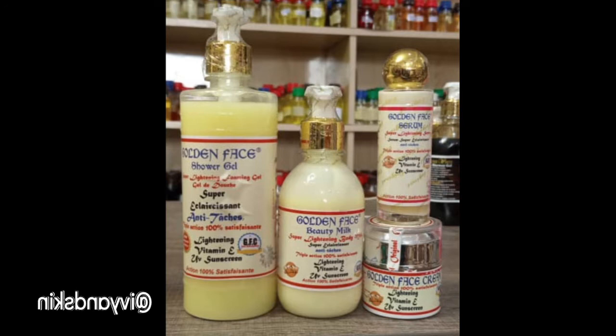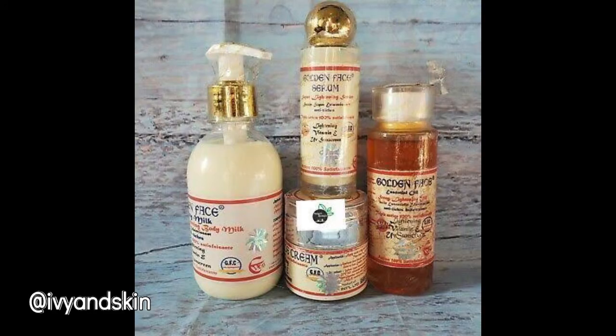I want to make an honest review about this product called Golden Face. It has the body milk, the lightening oil called essential oil, the serum, two body shower gels, and a face cream. That's the full set, which I'll show you on the screen. I'm going to give a review about each one of them as I go along.